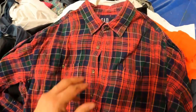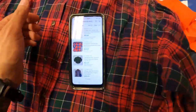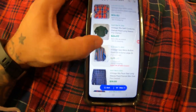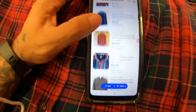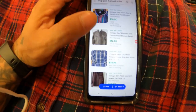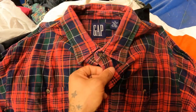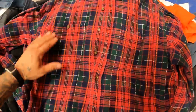Got this Gap flannel button-down shirt from the 90s. Comps are all over the place — thirty-six bucks, twenty-four ninety-nine, twenty, nineteen, twenty-four, nineteen, twenty-eight, even ten fifty on five bids. I'll grab this and list it for about twenty to twenty-five bucks since it's in great condition.